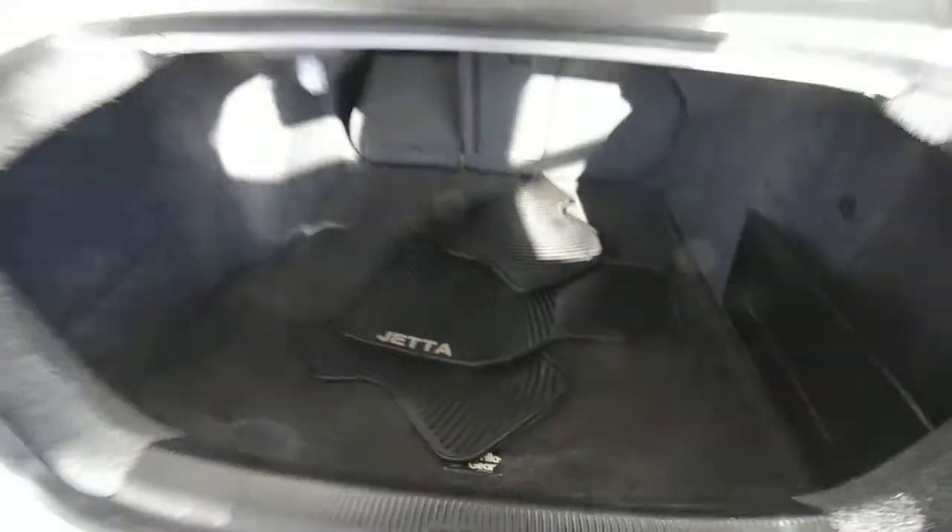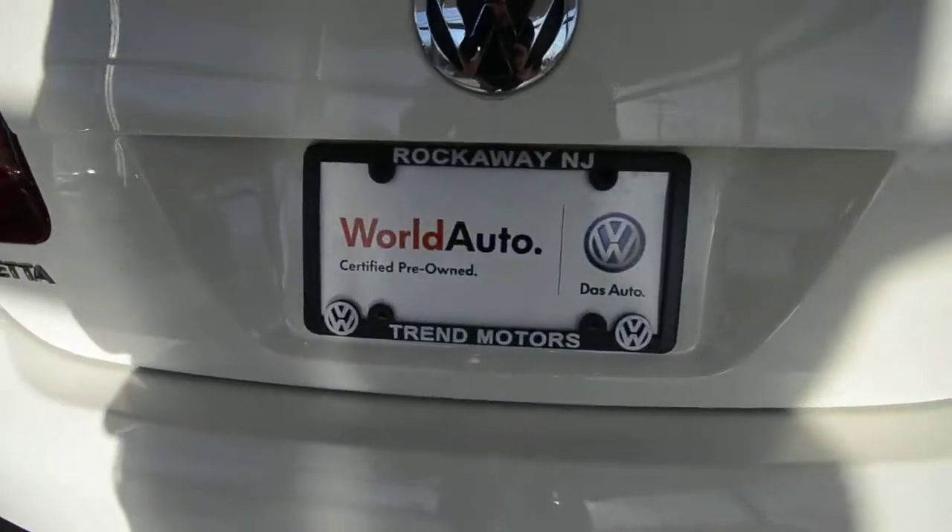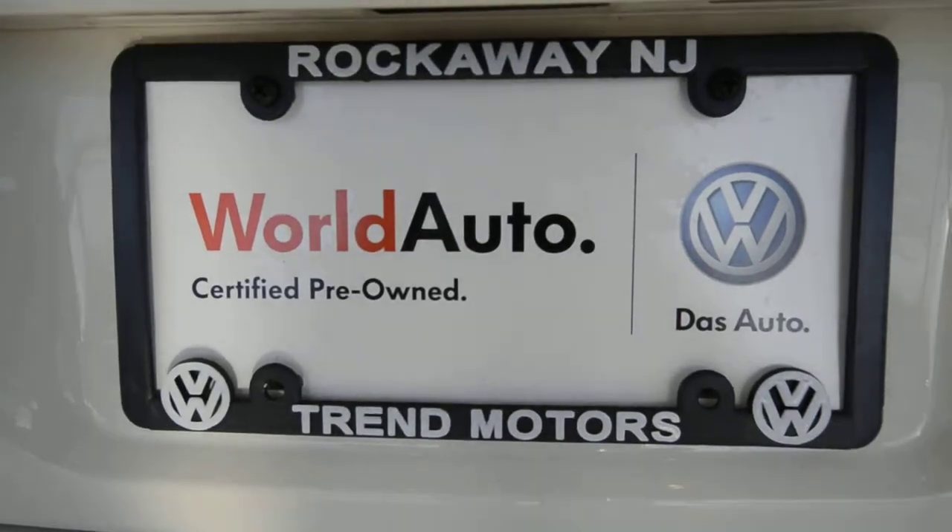It also comes with rubber floor mats. We're just about out of time, so check it out at trendmotorsvw.com or on location at 221 Route 46 West in Rockaway, New Jersey. Thanks for viewing, and we'll see you soon.